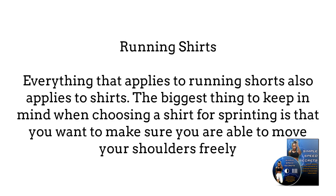Running shirts: Everything that applies to running shorts also applies to shirts. The biggest thing to keep in mind when choosing a shirt for sprinting is that you want to make sure you are able to move your shoulders freely. This is why you see many Olympic athletes using vests or sleeveless uniforms.